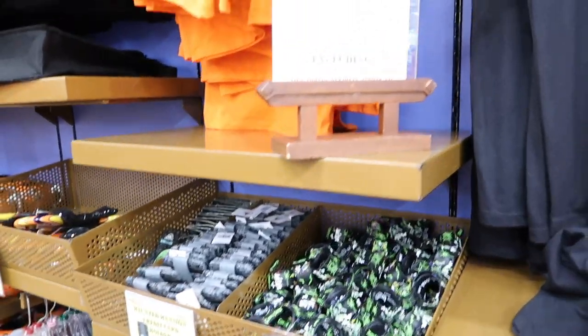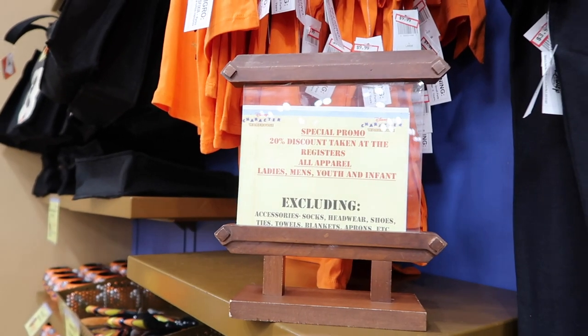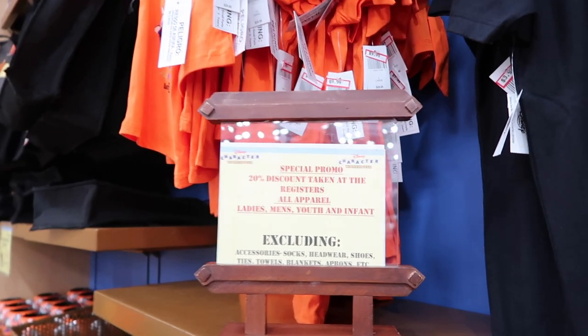They're still running a promotion right now for 20% off all apparel taken off at all registers — that includes headwear, shoes, ties, towels, blankets, aprons, etc. That's a lot of stuff you could save 20% on. Do you think that counts on ears? It says headwear... I don't know.